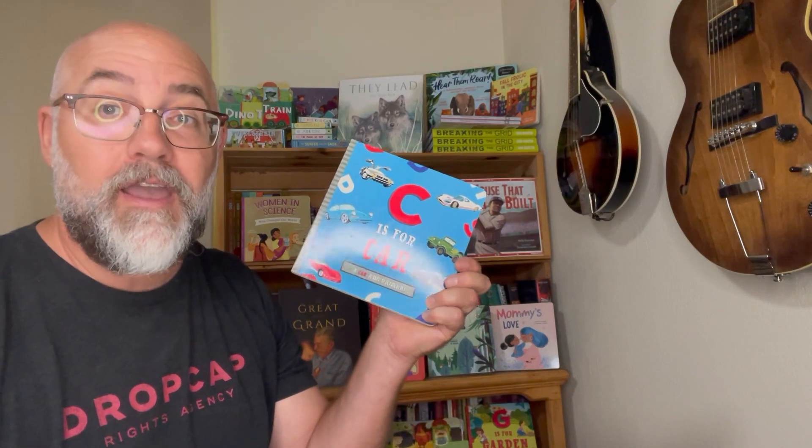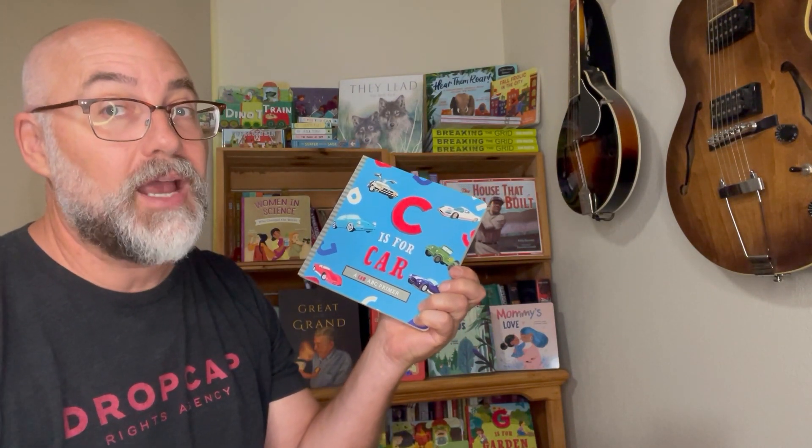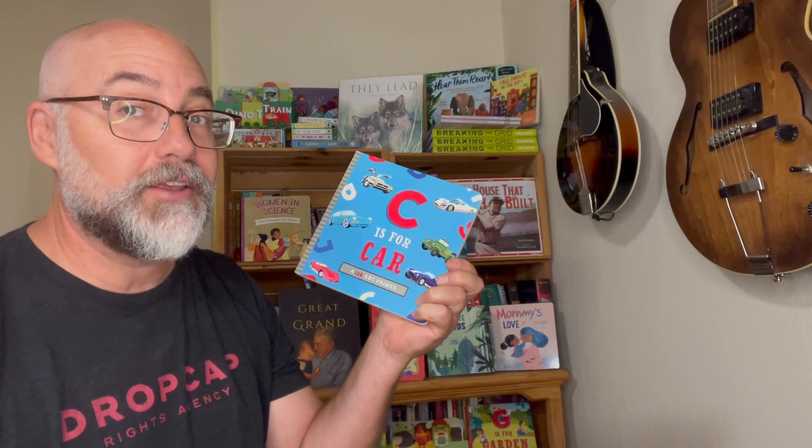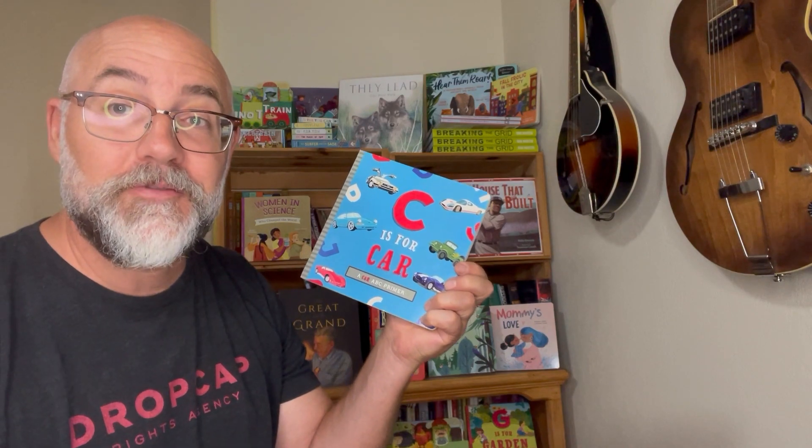Now you know a car for every letter of the alphabet. Written by Ashley Morales and illustrated by Volha Kaliaha. C is for Car. Published by Familius.